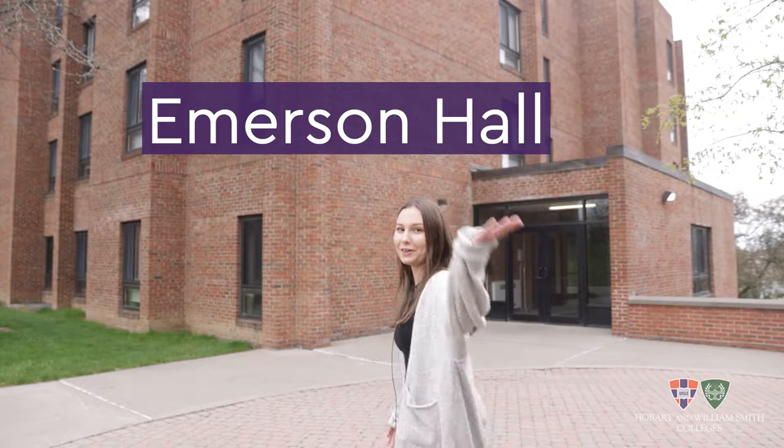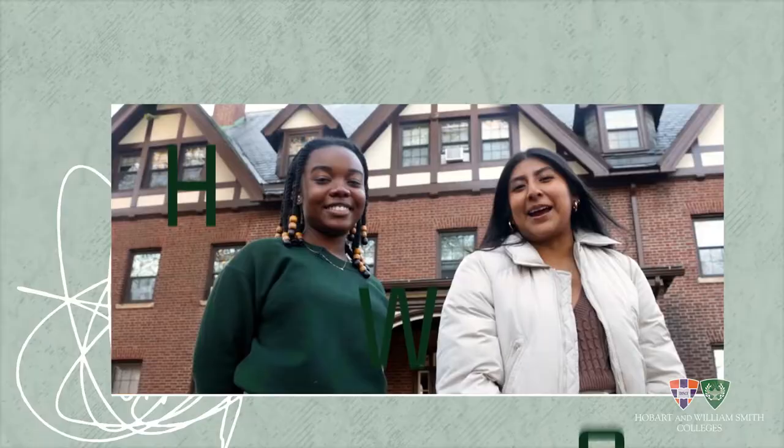Hello, HWS Homes. My name is Katie. I'm a junior at the colleges this year. I'm a psychology major and a child advocacy minor. I'm going to be showing you Emerson Hall. Follow me.